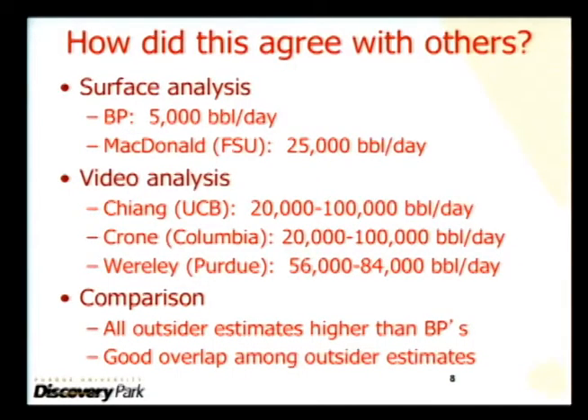So I went to Google and looked this up. There was what BP was reporting: 5,000 barrels per day, based on the surface analysis I talked about. And 70,000 is more than an order of magnitude larger.